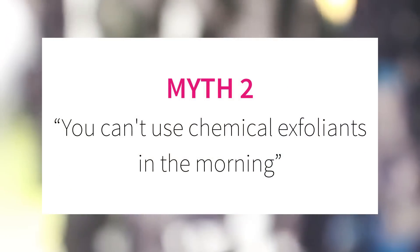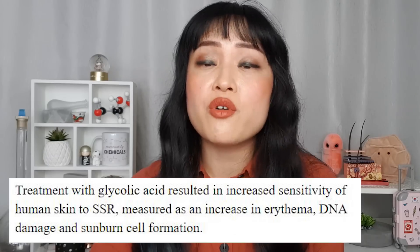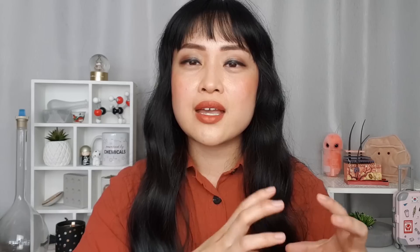Myth number two: you can't use chemical exfoliants in the morning. This myth comes from studies showing that glycolic acid made skin more photosensitive — more likely to burn and tan. All alpha hydroxy acids work about the same way, so this probably applies to others like lactic acid too. But the photosensitivity isn't from the acid reacting with sunlight — it's that the acid has changed your skin's structure, making it more sensitive to the sun. This effect can last for over a week after you've stopped using the exfoliant, so it doesn't matter if you use it morning or night. The bottom line: you can use chemical exfoliants anytime, just make sure you use a sunscreen — which you should have been doing anyway.